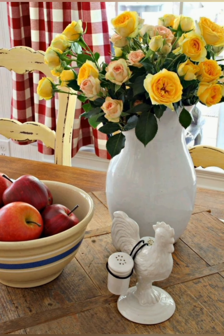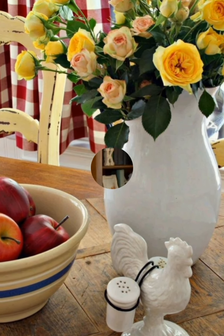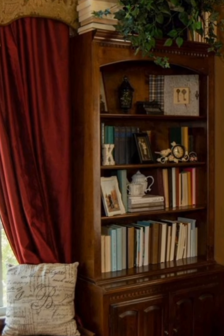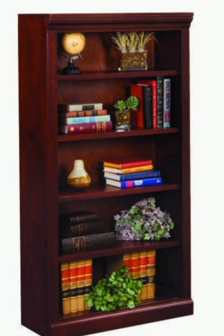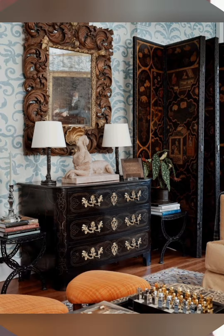The traditional English country farmhouse style is about blending comfort, practicality and elegance to create a home that feels timeless and inviting. Each element, from the architecture to the smallest decorative accessory, contributes to an overall sense of rustic charm and homely warmth.